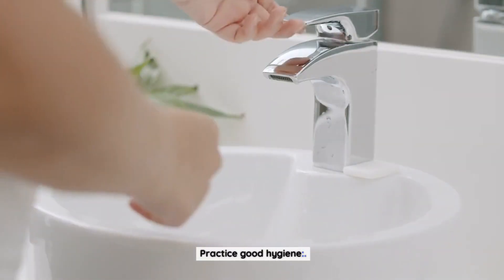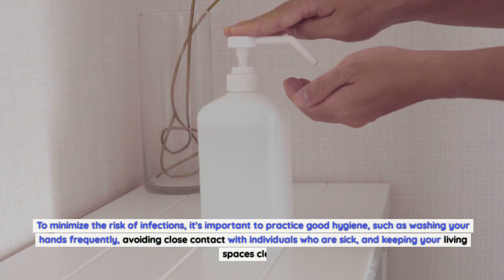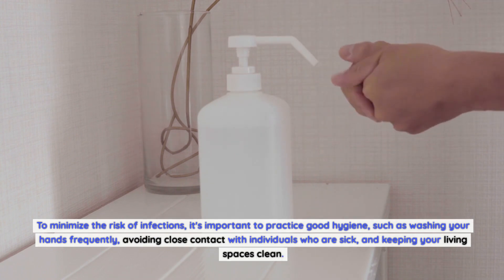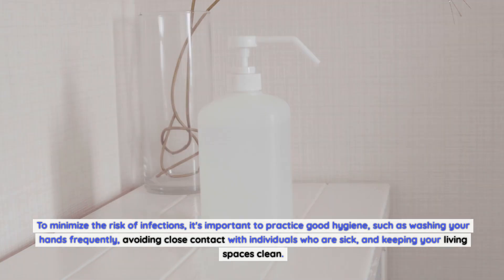Practice good hygiene. To minimize the risk of infections, it's important to practice good hygiene, such as washing your hands frequently, avoiding close contact with individuals who are sick, and keeping your living spaces clean.